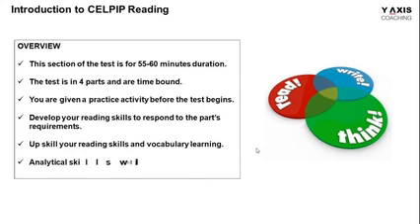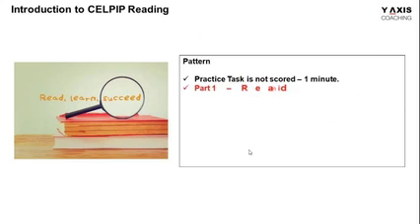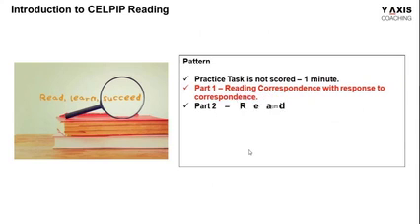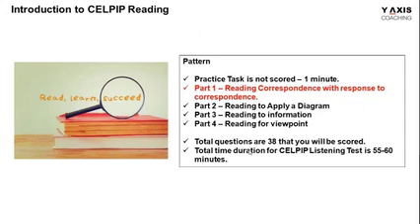In the reading test, the time duration you're going to spend is 55 to 60 minutes, where your reading skills will be tested and you will be answering one part at a time. The first part is about reading correspondence and responding to it. You will read and answer the first six questions, then answer the remaining five questions, as this task is for 11 minutes with 11 questions to answer.